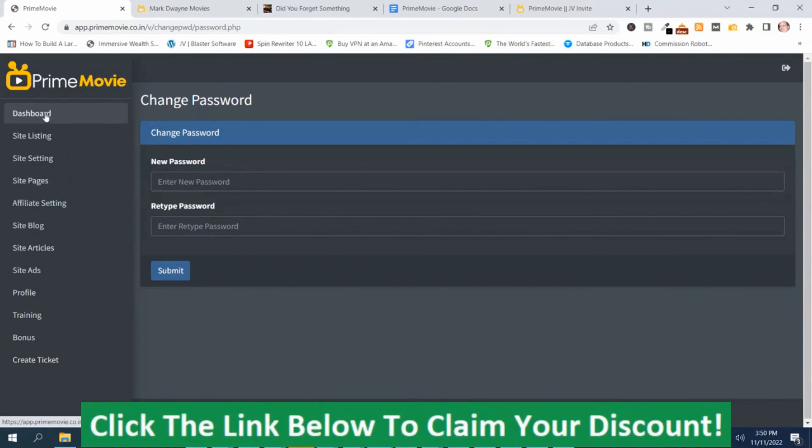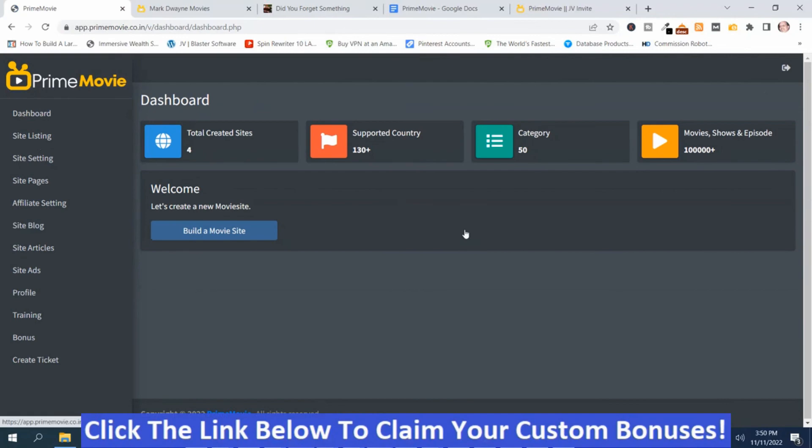That's the basics behind Prime Movie. If Prime Movie looks like something you might be interested in, or you're interested in my handpicked bonuses, all you've got to do is click the link down below this video, go to my bonus page, press the button on my bonus page, purchase the program, and you'll get access to Prime Movie and my handpicked bonuses. If you like my videos, don't forget to like, share, subscribe, push that notification bell, and make a comment.